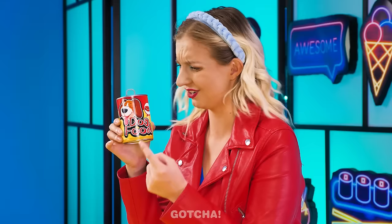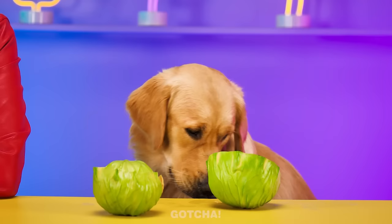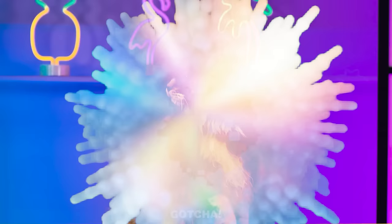Grace didn't even eat her carrot! The food for this challenge is lettuce and dog food! There's food hidden inside - a cat treat for a dog and dog food for a human! Dog food is actually pretty good! Maybe I'll find a cat treat nice too! Why did my ears turn into cat ears? The dog turned into a cat! Dog ears? Dog paws? A dog nose? Grace turned into a dog!